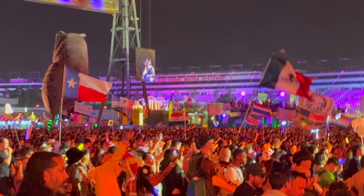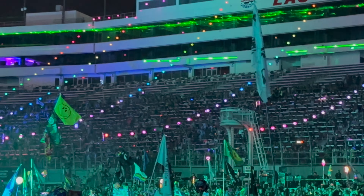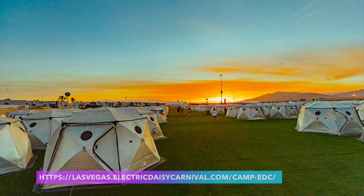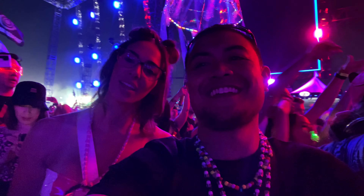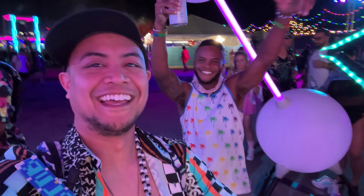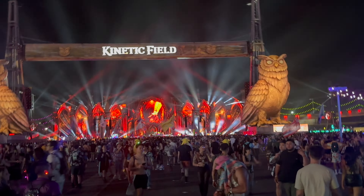EDC Las Vegas is the largest rave in North America with 525,000 attendees in 2024, held at the Las Vegas Motor Speedway. The event includes a massive on-site camping experience known as Camp EDC. I've been attending EDC Las Vegas since 2012 and it holds a special place in my heart — for me it's like an annual retreat where I can celebrate, dance and reflect on where I've been and what's next.